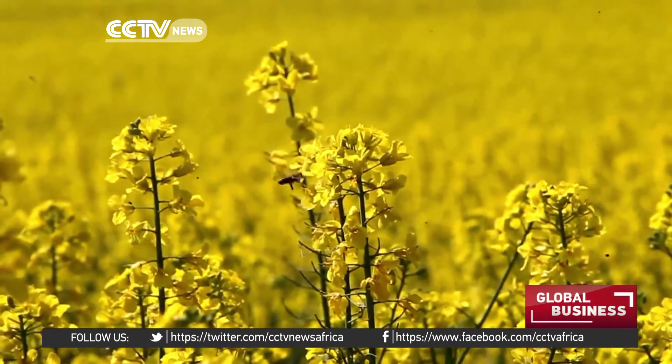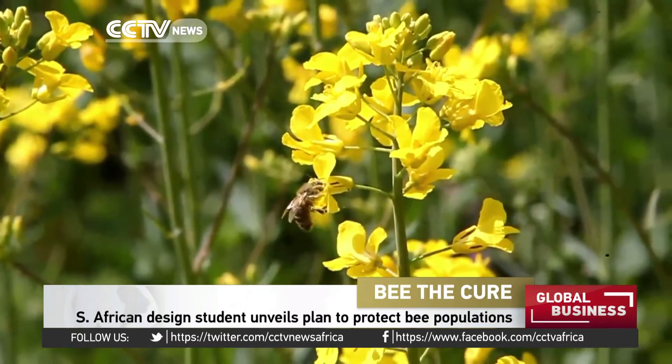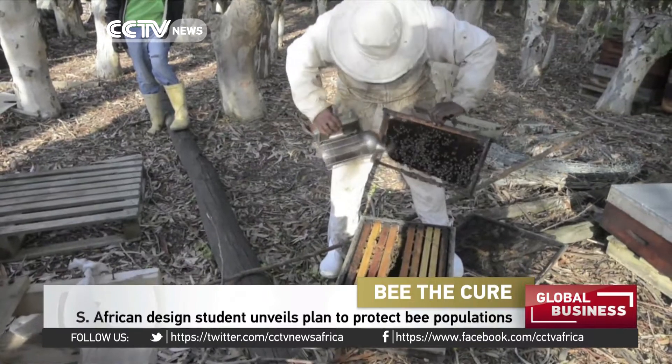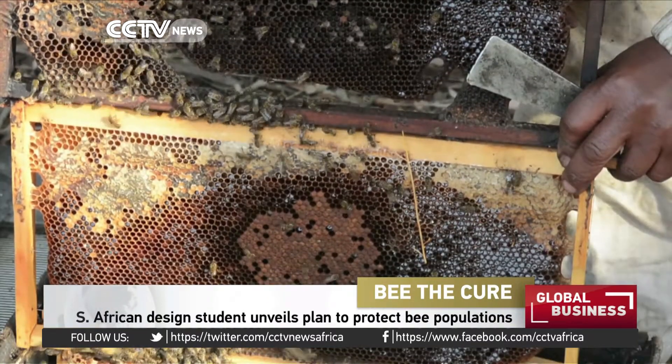Honeybee colonies are dying at frightening rates worldwide. Pollinators are facing rapid decline due to pesticides, deadly viruses, and changing weather conditions. Even the hardy South African bees are under siege.